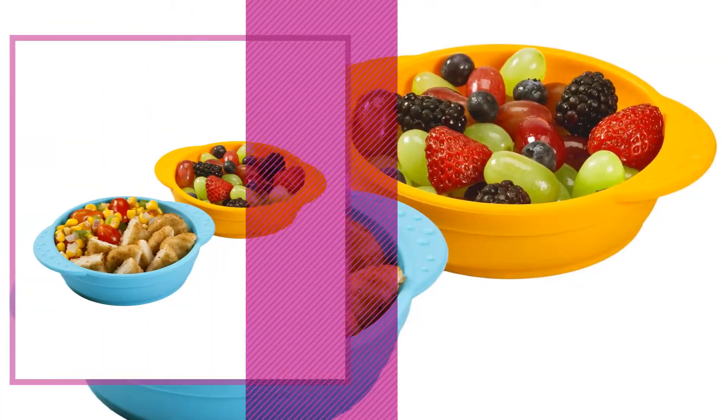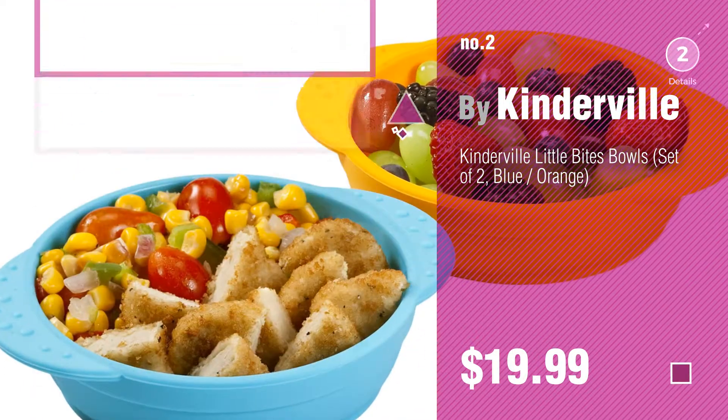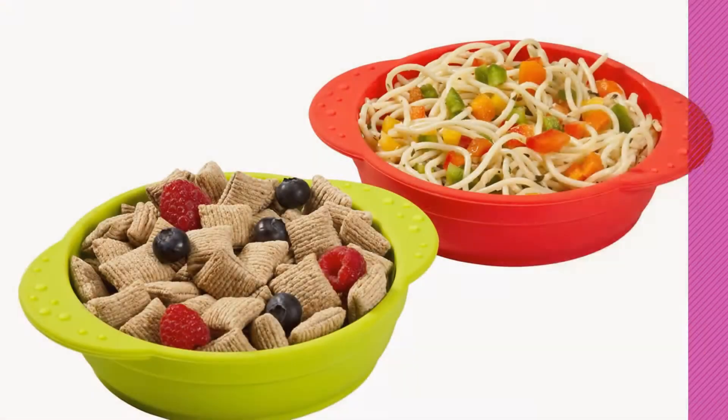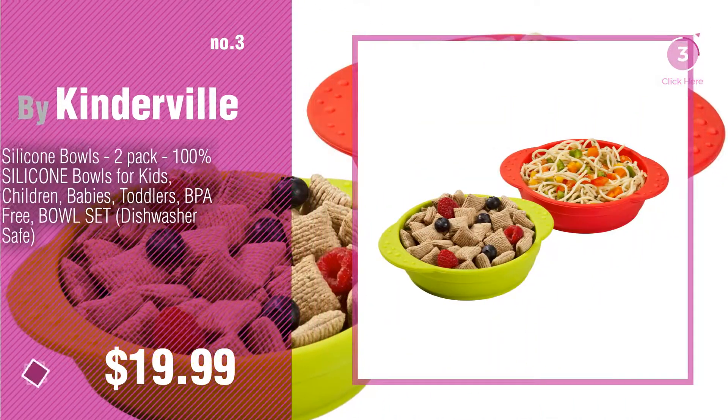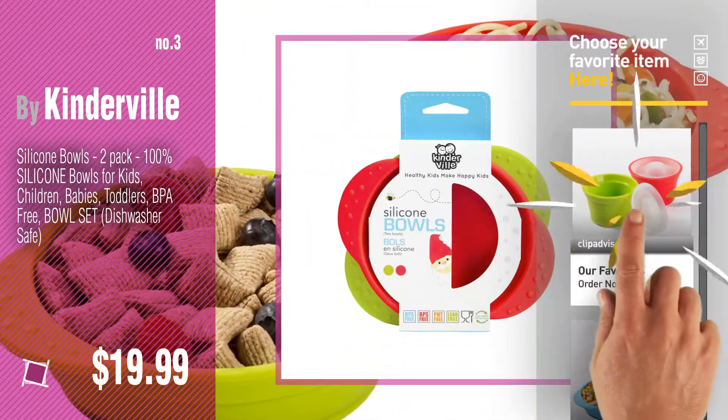Number two: another great product by Kinderville. Number three: for more great options and ideas, click the circle in the corner. Number four.